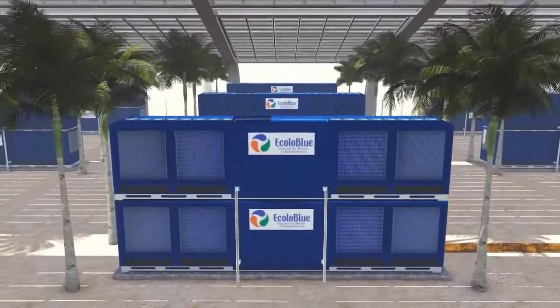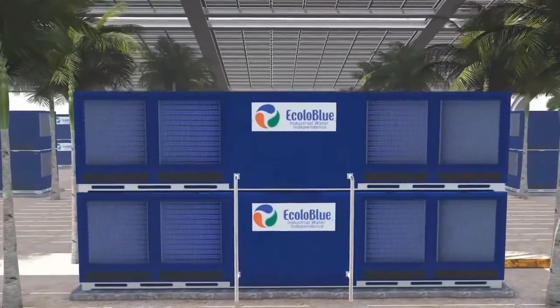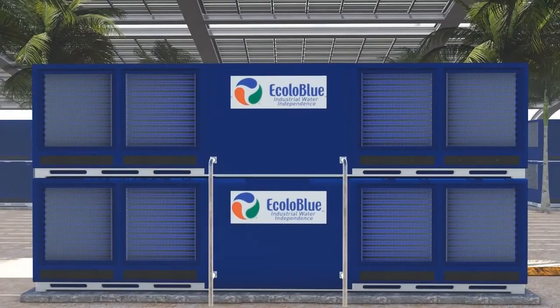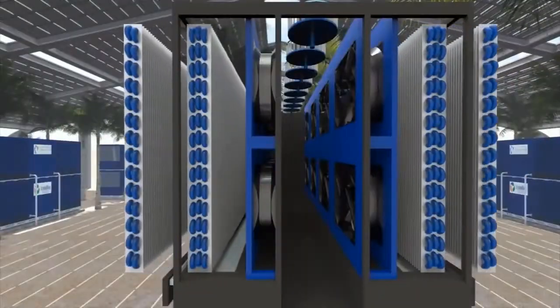In order to maximize the space, the Ecolo Blue 10,000 units have been stacked two units high. A new fan system has been engineered using fans with speed regulators that change as needed based on the environment.